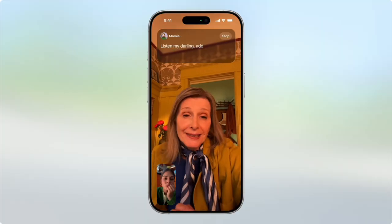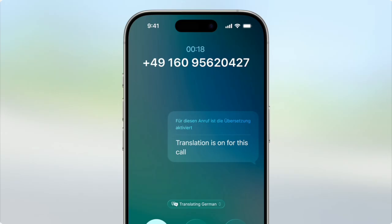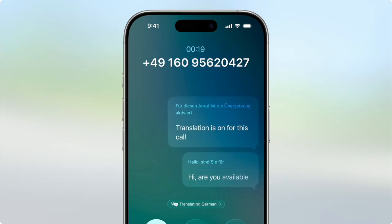Live translation will be introduced to all devices in the system update and can be accessed using Messages, Phone, and FaceTime. The translations happen in real time — when you're on FaceTime the transcribed words will appear on screen, and when you're on the phone the message will be spoken to the person in the language that they understand.